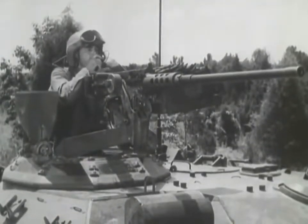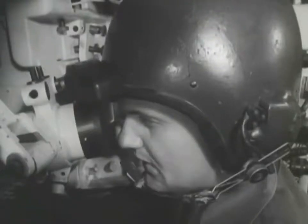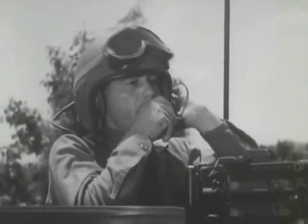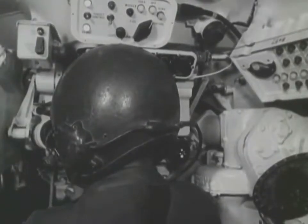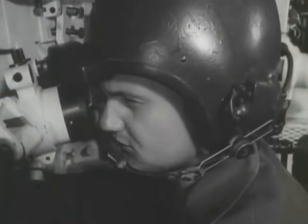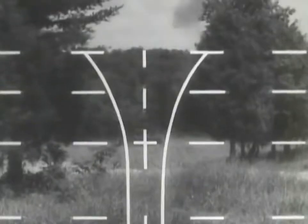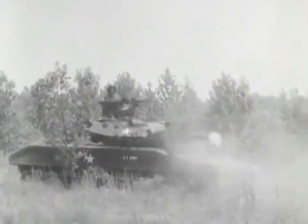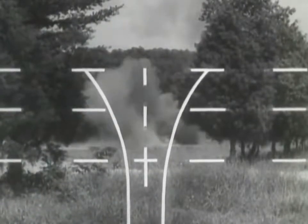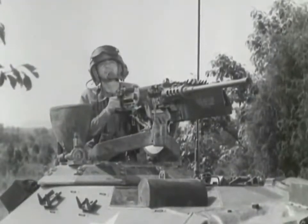Fire. Gunner — heat, bunker, 1200. Up. Identified. Fire. On the way. Lost. Over. Drop 100. Fire. Up. On the way. Over. Drop 100. Fire. Up. On the way. Target. Cease fire.